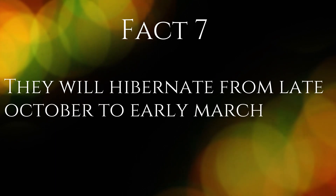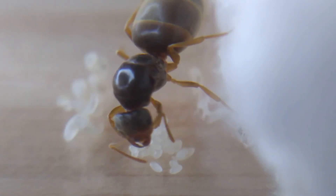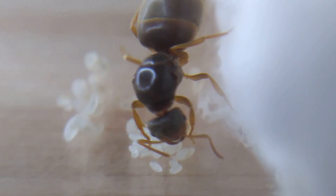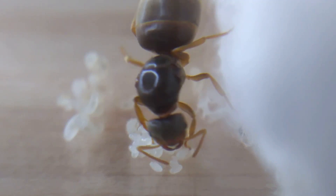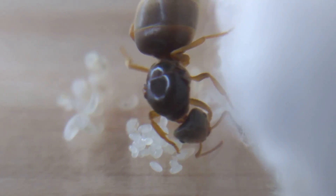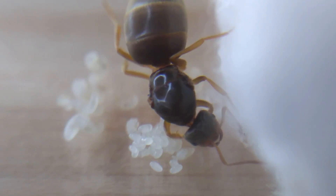Fact 7. They will hibernate from late October to early March. This species will become less active as they get to the winter months. Slowly, their metabolisms will slow down, and they will become inactive for many months, living off their reserves, lasting them until they re-emerge in late February to early March. Sometimes, they will even eat the aphids that they farm for sugar, and use them for protein instead.